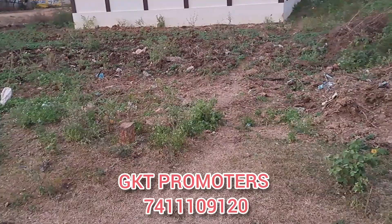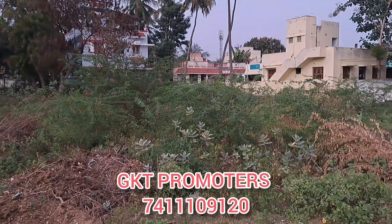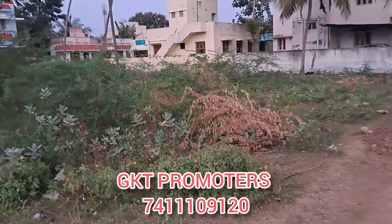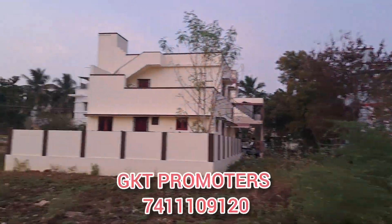This is plot number 3. This is a compound area. The road face is 40 feet and the length is 50 feet.